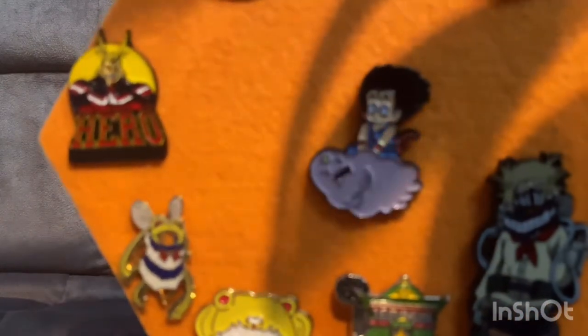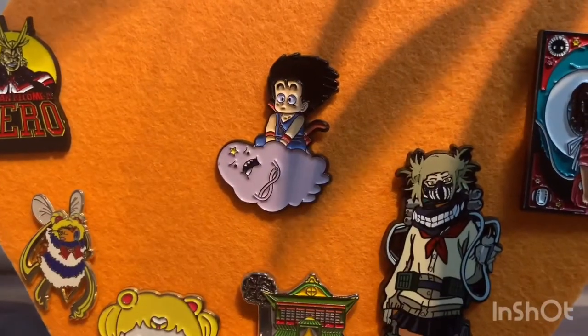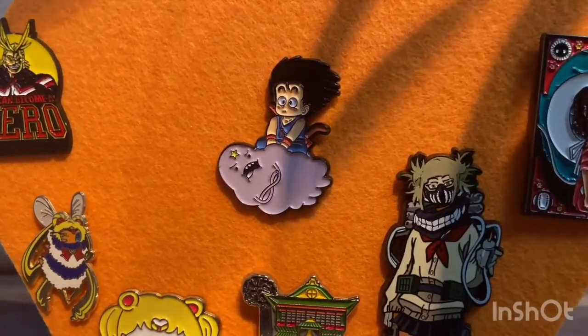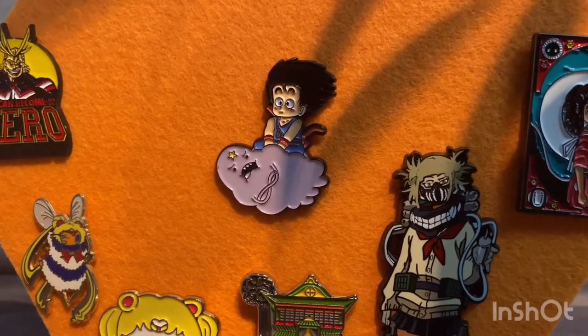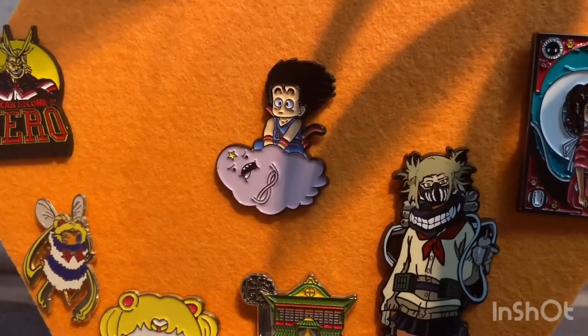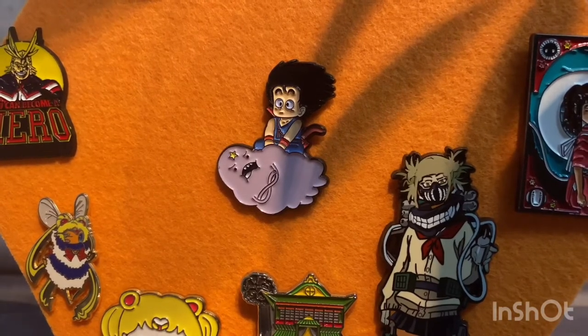This last pin is my absolute favorite in my entire collection. If you know Dragon Ball and Adventure Time, you'll definitely recognize it. It's a collab — Dragon Ball's Goku himself, but instead of riding his Nimbus cloud, he's riding Lumpy Space Princess. I cannot help but laugh and smile every time I see it. It was a gift from my boyfriend and one of the first pins he ever got me.